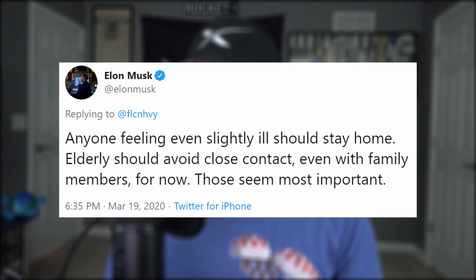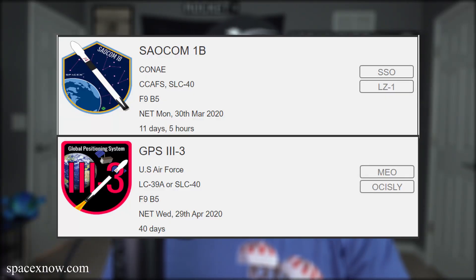Elon clarified: 'I'd like to be super clear that if you feel the slightest bit ill or even uncomfortable, please do not feel obligated to work. I will personally be at work, but that's just me. Totally okay if you want to stay home for any reason.' But again, that went out to Tesla, not SpaceX. And while we could assume that same sentiment goes out to all of Elon's employees, SpaceX does have defense contracts to fill.